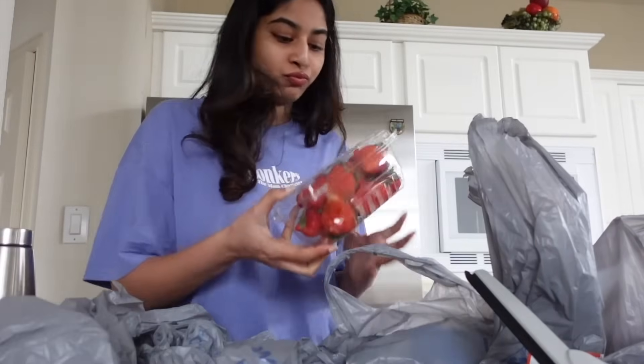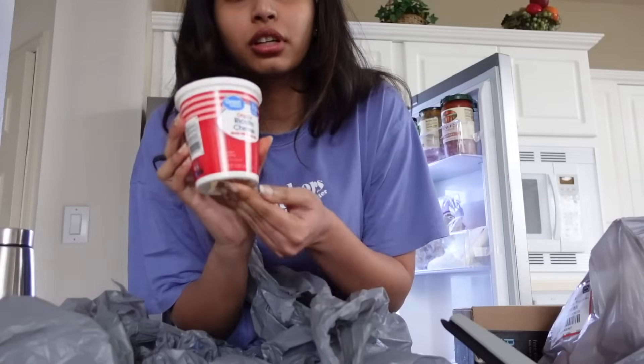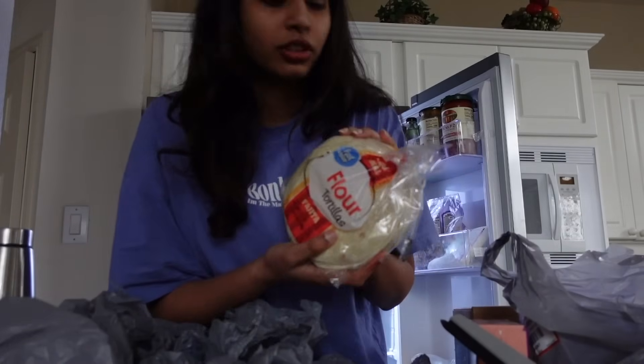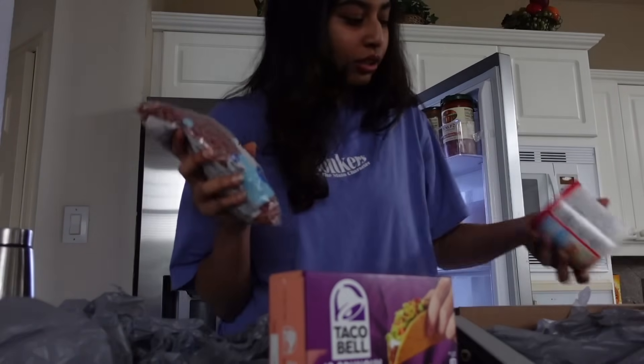Avocados, strawberries — my favorites. Cottage cheese. I wanted to make that chicken thing. These are the crunchy taco shells, and this is also for tacos if anyone wants soft tacos. Got kidney beans.